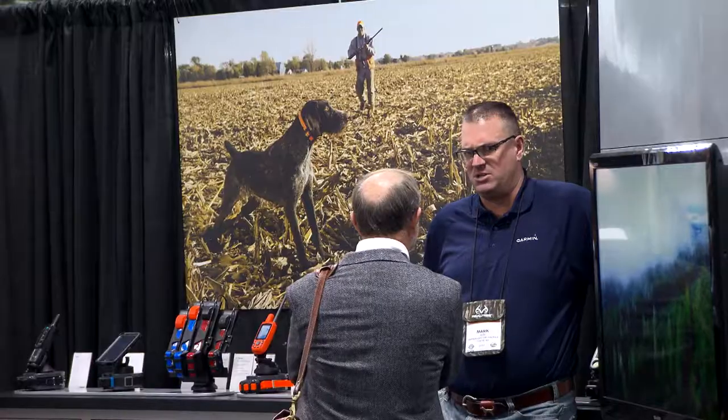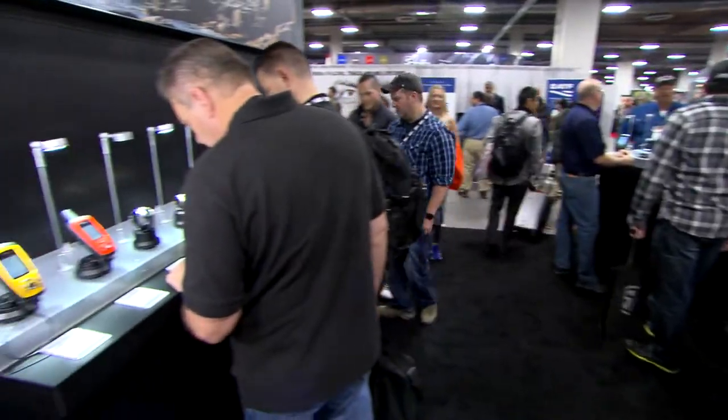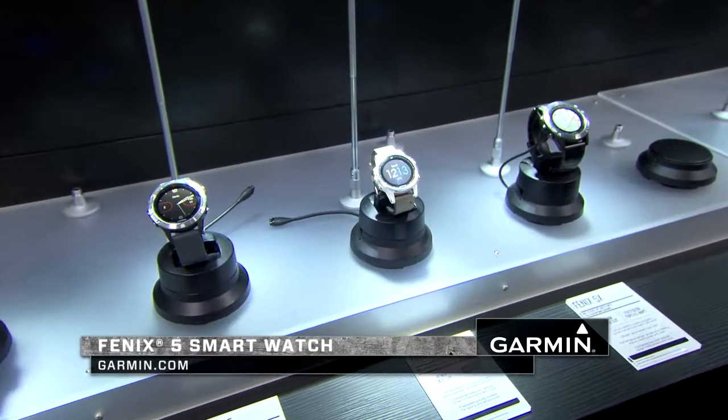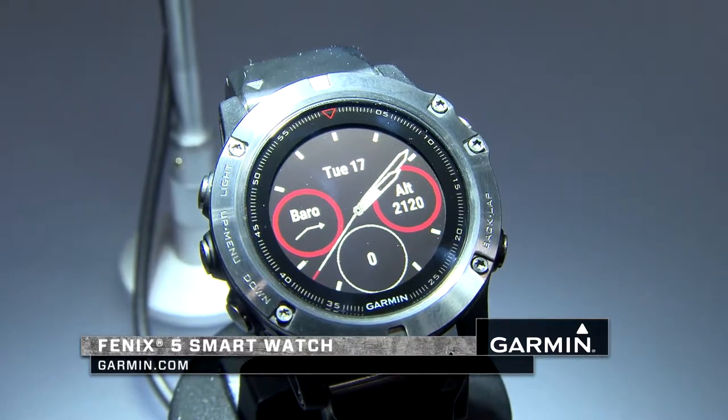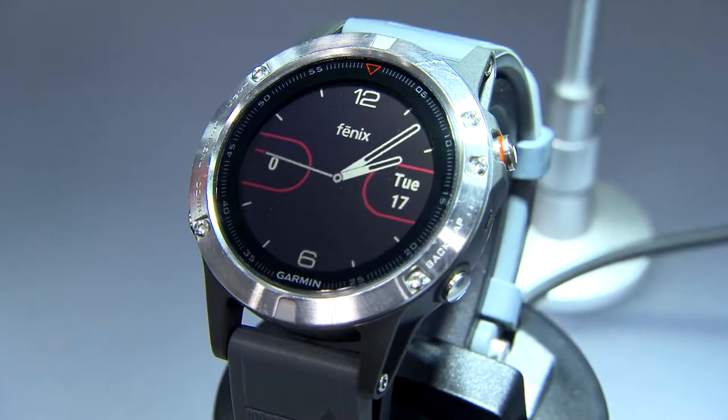Hey, I'm Ted Gartner with Garmin at SHOT Show 2017. I want to show you some of our new stuff that we've come out with this year. First, and probably the most exciting lineup right now, is our new Fenix 5. It's a smartwatch, and we've had very good success with these smartwatches in the past. This time we've kind of expanded the range a little bit.